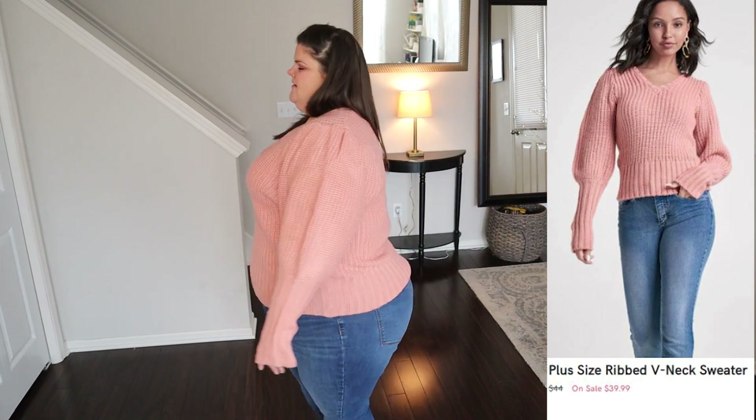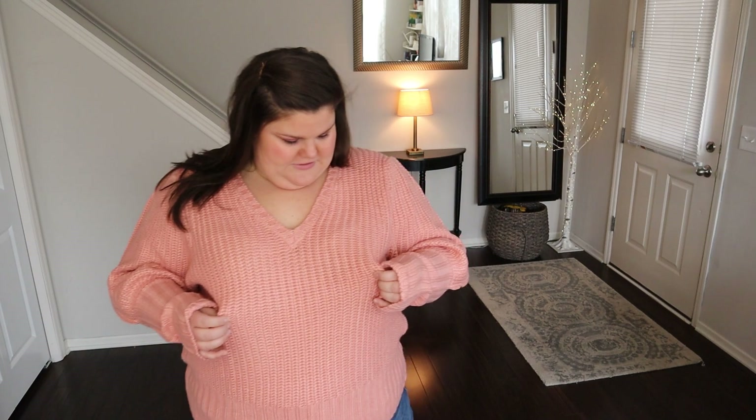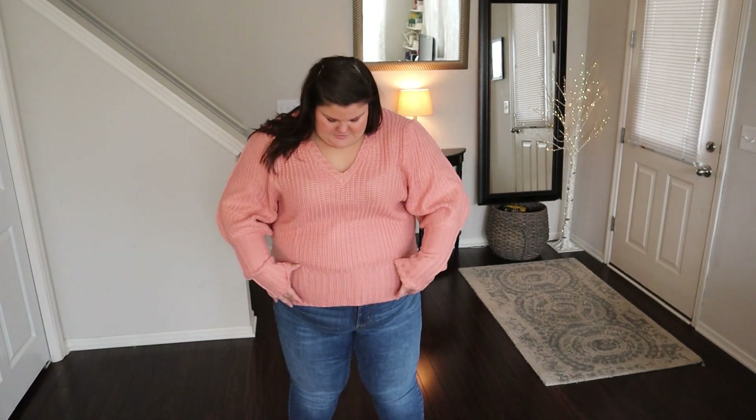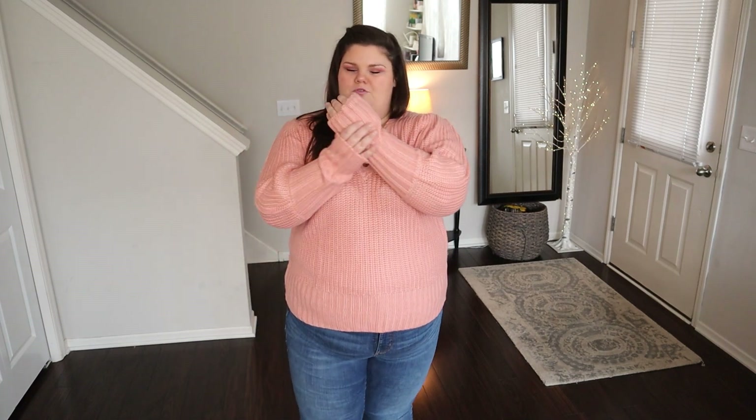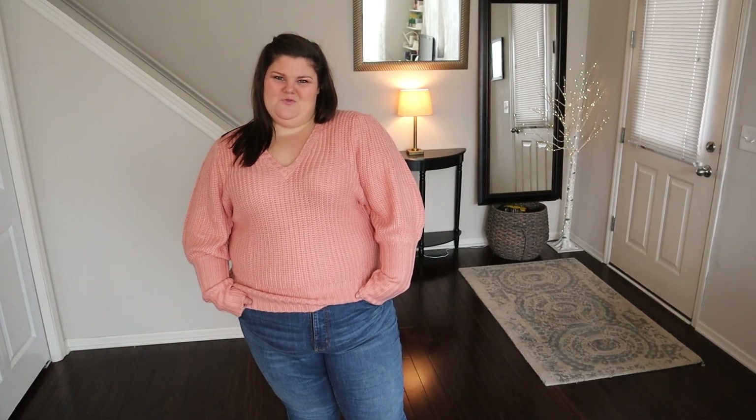Next up is the ribbed v-neck sweater. I'm wearing a size 3X in the color light pink; it is a poly rayon nylon and it was $39. This one's a cutie — definitely girly. You've got a nice deep v-neck, and the stitch pattern is a little bit chunkier, which is nice. The length hits low hip, so good length. There's a rib portion at the bottom and a long rib cuff, and the rest of the sleeve is really full and easy. The yarn is soft without being too fuzzy — just a great everyday sweater to have in your wardrobe.